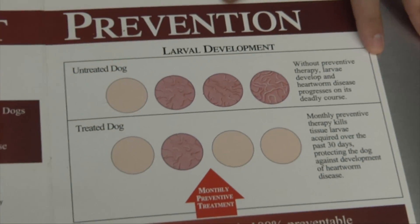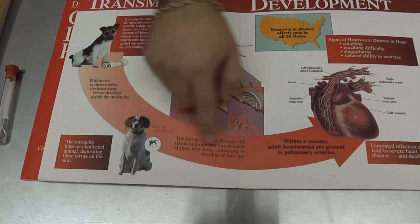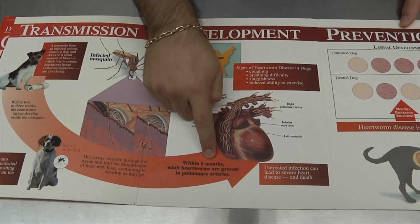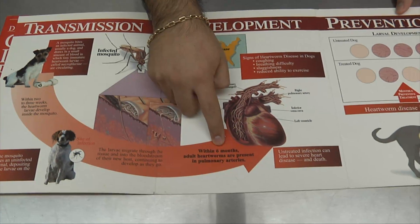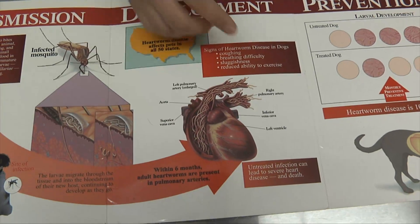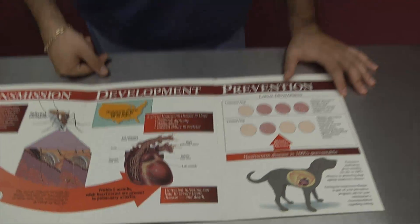Then what happens — it goes to our pet, injects them, and the little tiny parasites circulate in the blood for six months. After six months, they go straight to the heart and develop into a long, adult worm, and we call it the heartworm adult parasite.